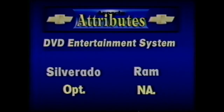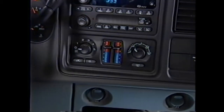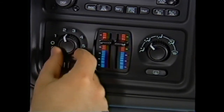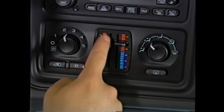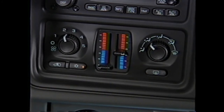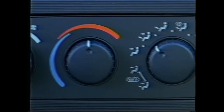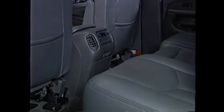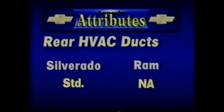A standard dual-zone air conditioning system is featured on the Silverado Crew Cab, allowing the driver and front-seat passenger to manually select their most desirable temperature settings, with an automatically controlled dual-zone system offered as an option. Dodge has a standard single-zone system on the SLT and offers a dual-zone system only on the most expensive Laramie model. Silverado includes rear HVAC ducts — Dodge has no similar system.